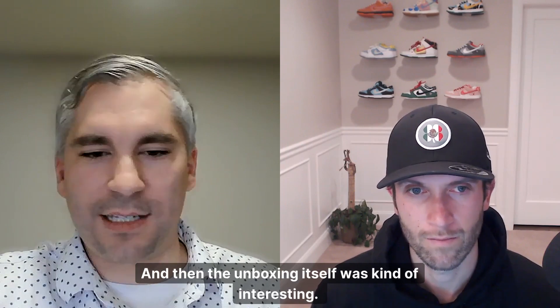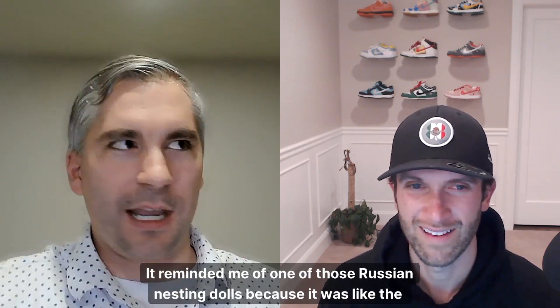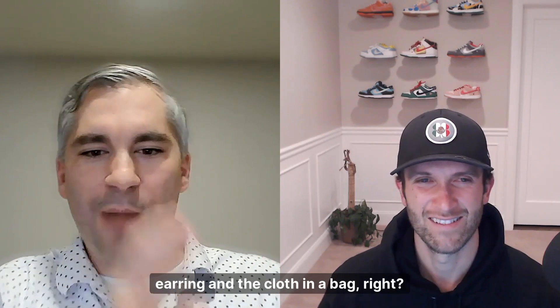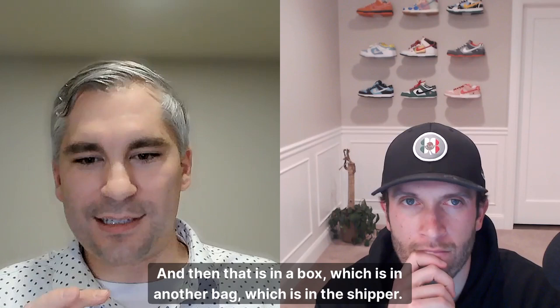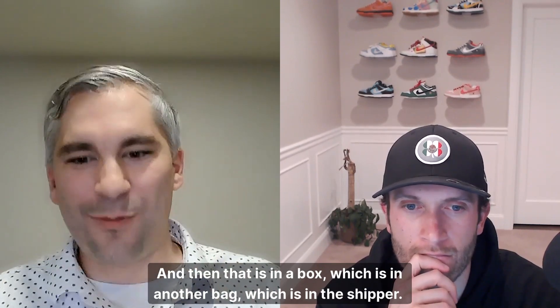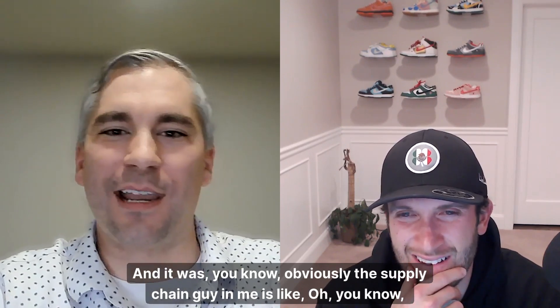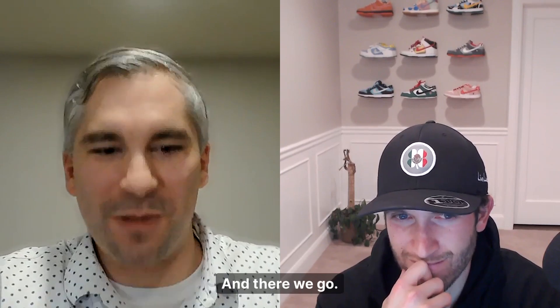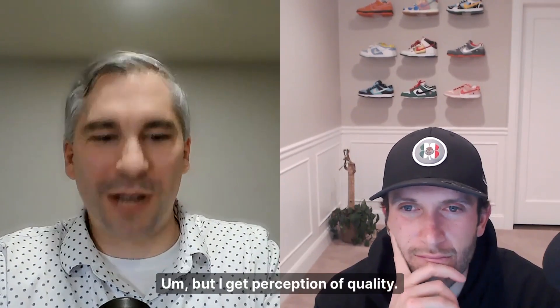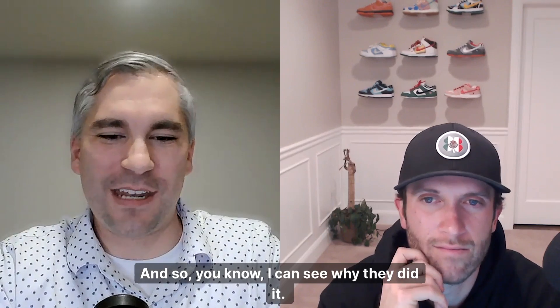The unboxing itself was kind of interesting — it reminded me of one of those Russian nesting dolls. The earring was in a cloth bag, which was the first level, and then that was in a box, which was in another bag, which was in the shipper. The supply chain side of me is like, just put it in a brown paper bag and send it in an envelope. But I get it — perception of quality, you want to make it look better, and I can see why they did it.